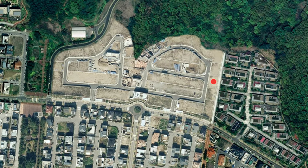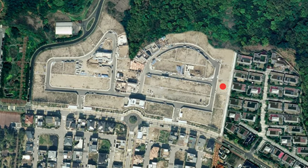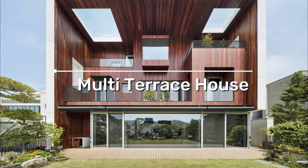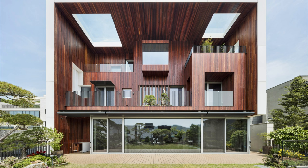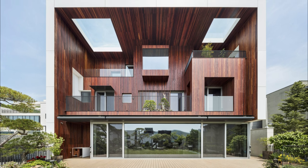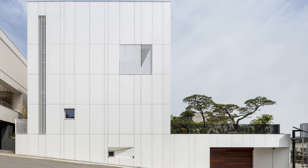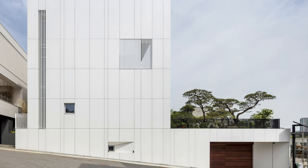Nestled within the Anjongdong housing complex in Jeonggidu, South Korea, the multi-terrace house is a remarkable architectural gem. Its distinguishing feature is a carefully considered integration with the naturally sloping landscape of the area.